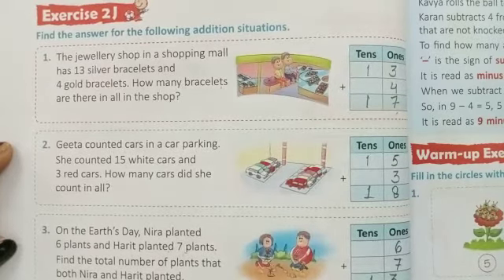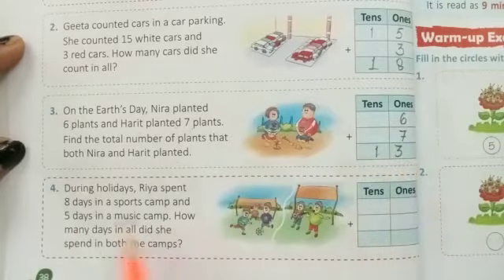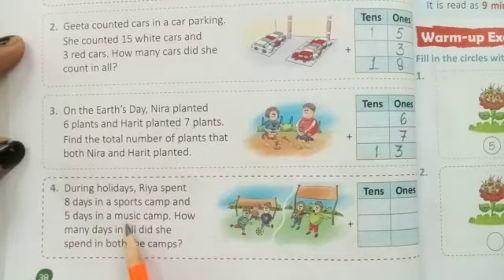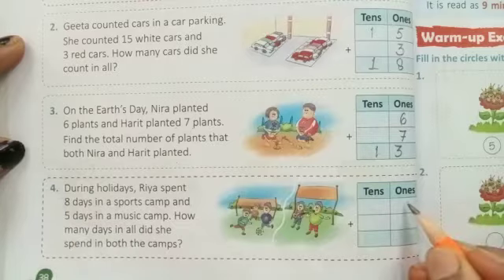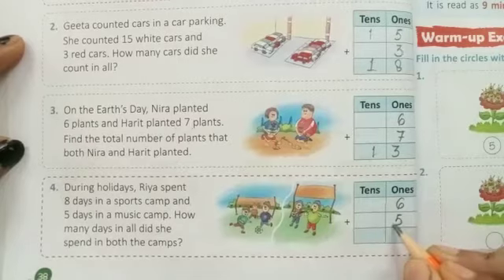Question Number 4. During holidays, Rhea spent 8 days in a sport camp and 5 days in a music camp. How many days in all did she spend in both the camps? Sport camp — 6 days. Music camp — 5 days.